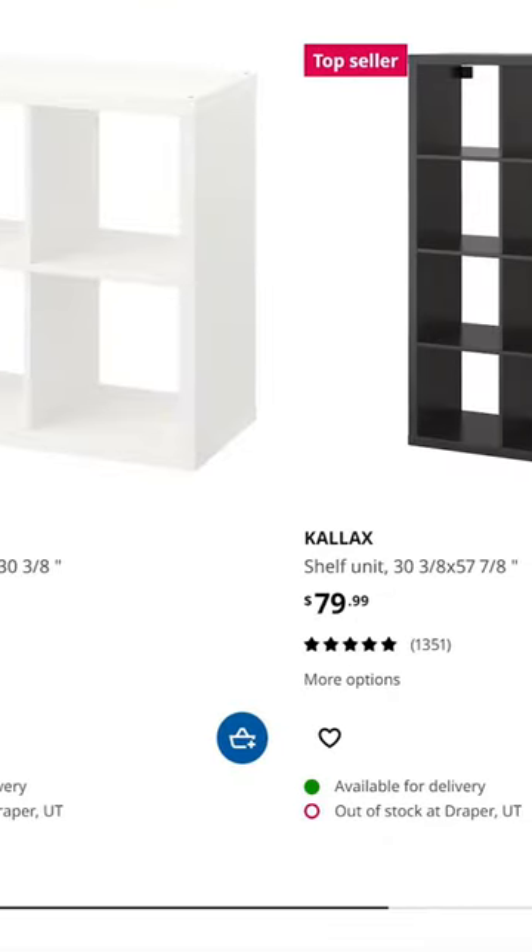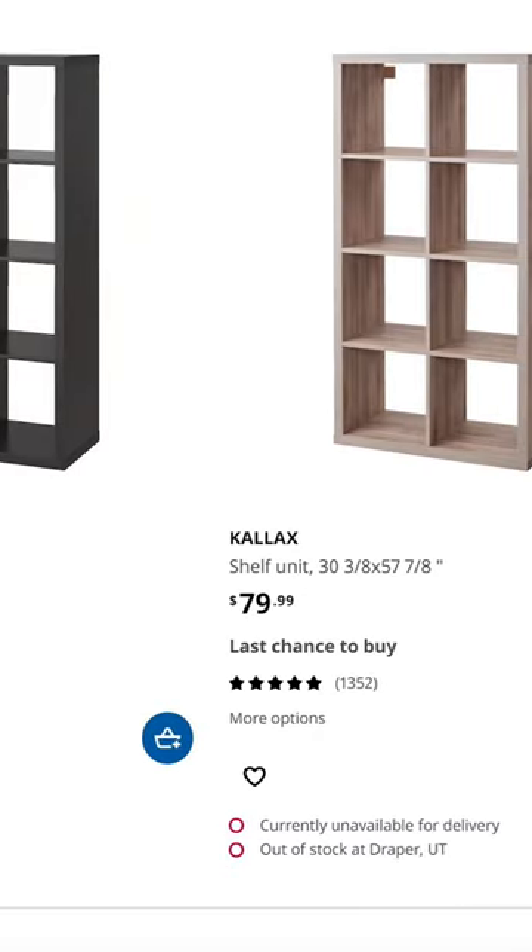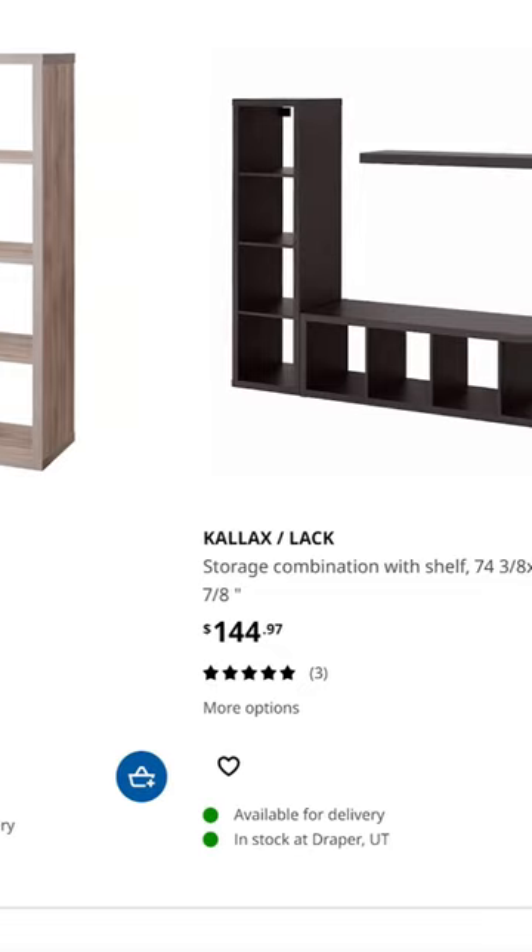Number two is the price. While there might be better board game shelves out there in the world, you can't beat the value that IKEA brings into this space.